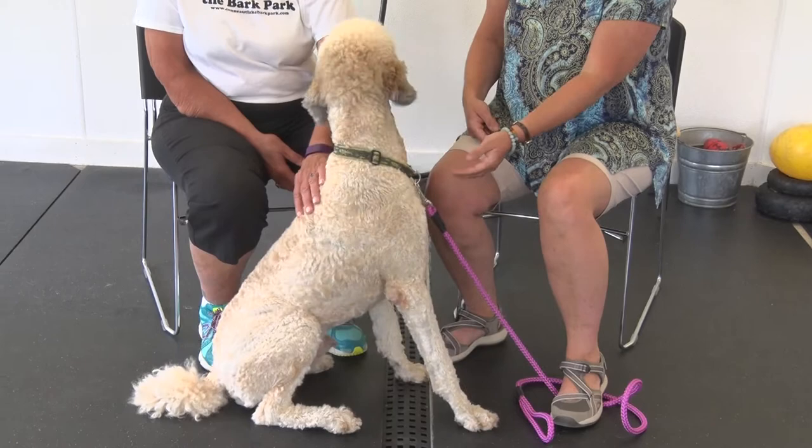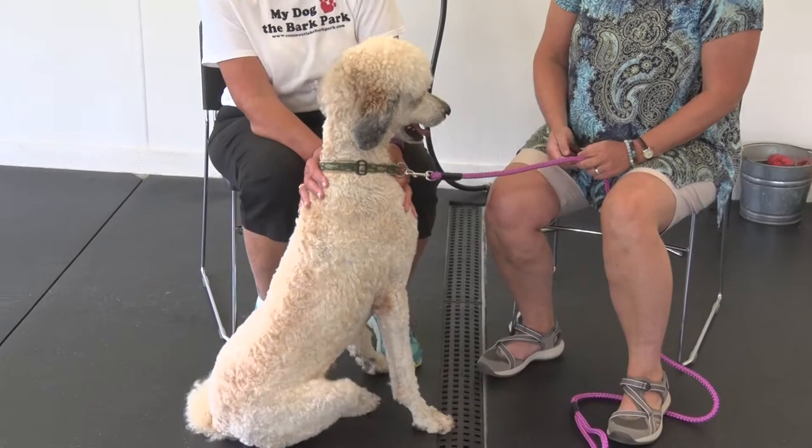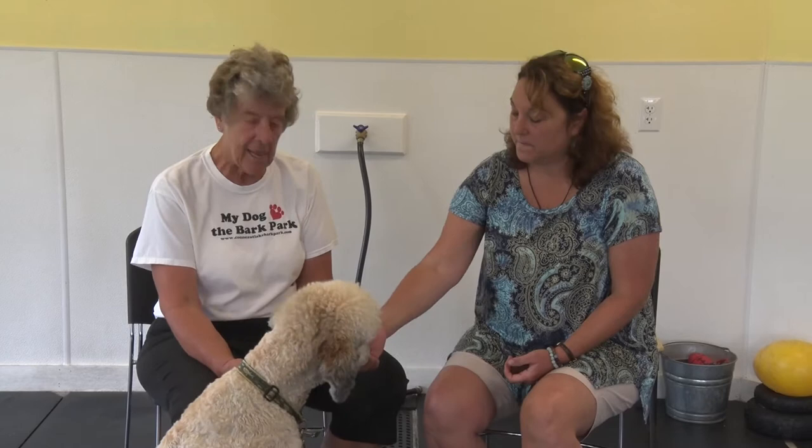Our next dog is a standard poodle named Bodie — B-O-D-I — and his owner is McGann Cunningham from Northeast Pennsylvania. As far as the breed standard goes, there are three sizes of poodles. The standard is the biggest, 15 inches and taller at the shoulder. The miniature is 15 inches and under. And then there's the toy breed, which is about 10 inches and under.